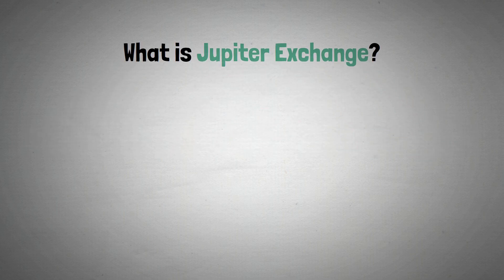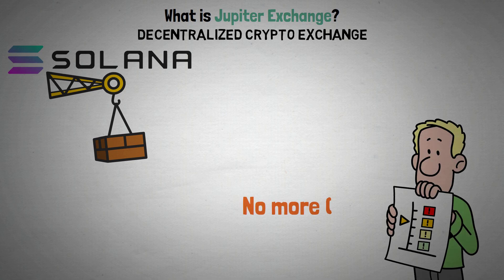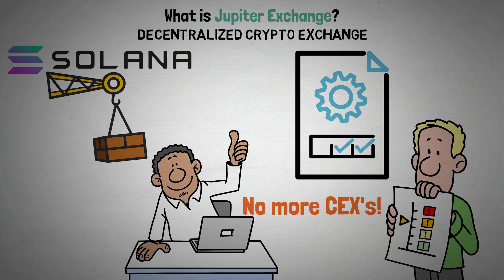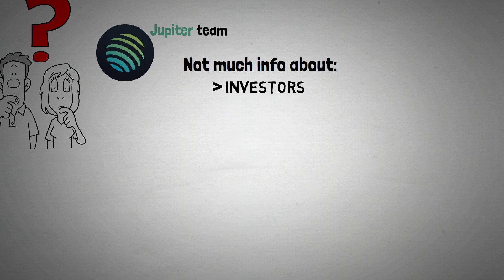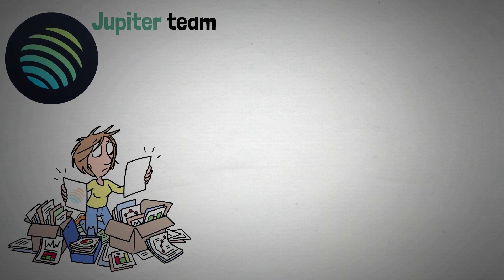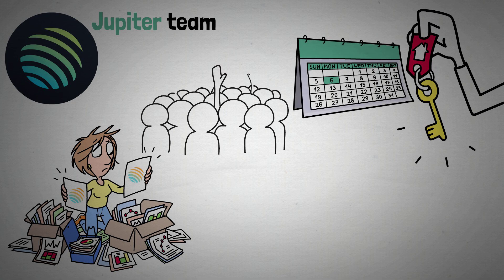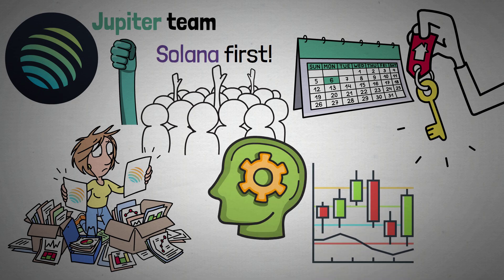So let's start with: what is Jupiter Exchange? The Solana ecosystem serves as the foundation for Jupiter, a decentralized crypto exchange. Its goal is to replace centralized exchanges with a more efficient system that puts the needs of traders first. There is some mystery surrounding the Jupiter team — they don't disclose much about their investors, development history, or backgrounds. Nevertheless, they have a lot of documentation for their project, and the development team is made up of ardent supporters of Solana with a lot of experience working with cryptocurrency exchanges.